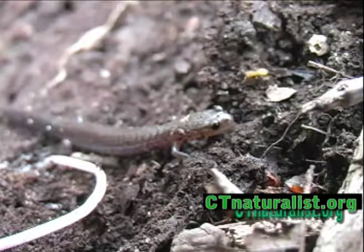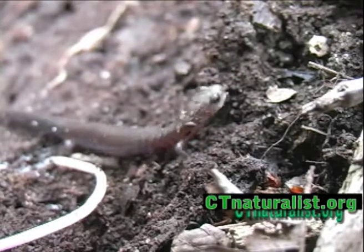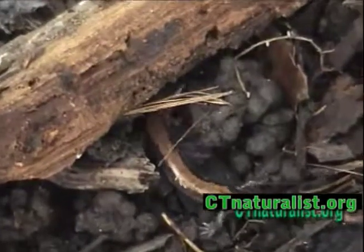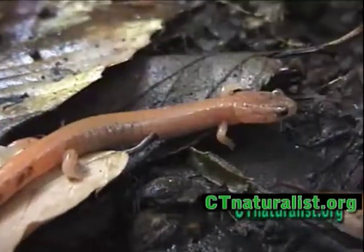The red-backed salamander is small and narrow-bodied. They come in three colors: solid grayish black, a dull red stripe running the length of the back, and a salmon pink called erythristic.